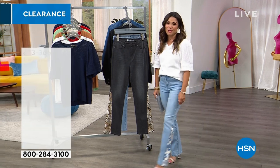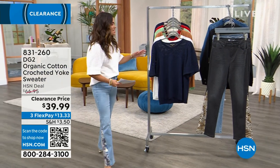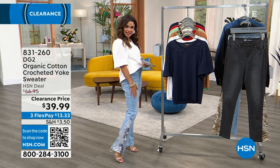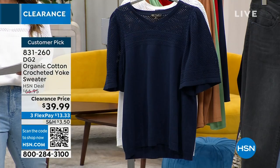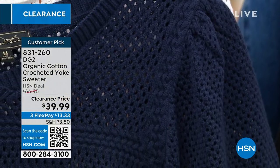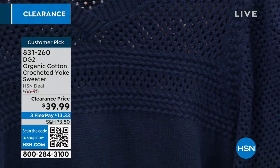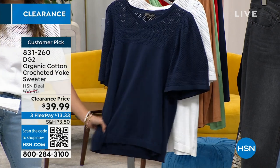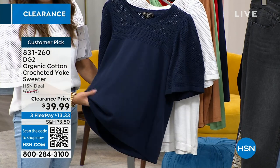I'm just stoked for all of you who are going to get them because they're so unique. It's so fun to have a piece that you know nobody else out there has — wear them out and let the compliments come rolling in. You feel special when you wear these pieces. This organic cotton crocheted yoke sweater is paired with the chambray jeans — all organic cotton, so soft with perfect structure.